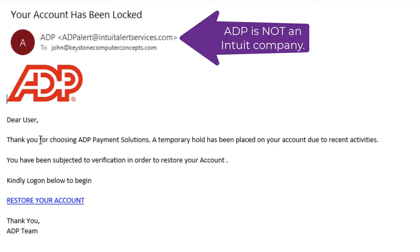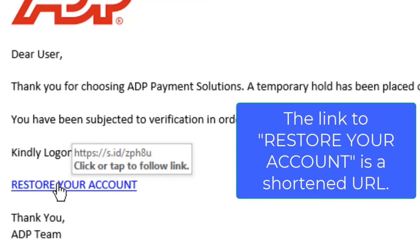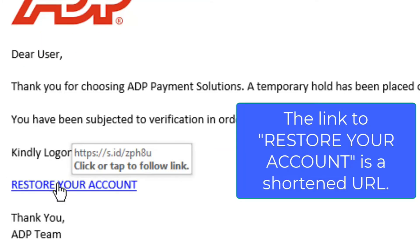Even though the email says it's from intuitalertservices.com, ADP is not part of Intuit, and Intuit would not be sending you an email even if you're an ADP customer. If you hold your mouse over the link — in this case 'restore your account' — you'll see it's a shortened URL, which means we can't actually see where it's going. Just another reason to be suspicious of this email.